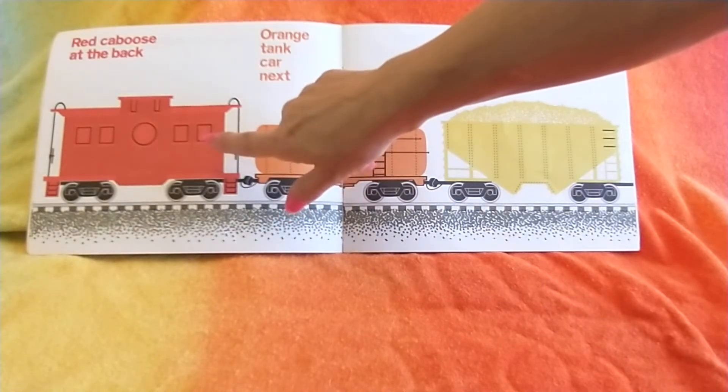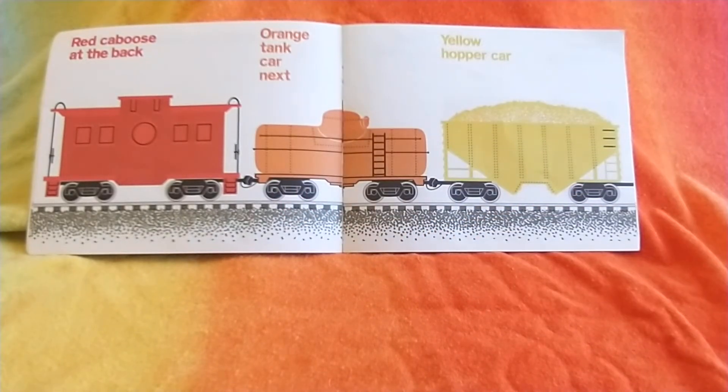Red caboose at the back. Do you know what's in a caboose? A kitchen and a potty and a bed.